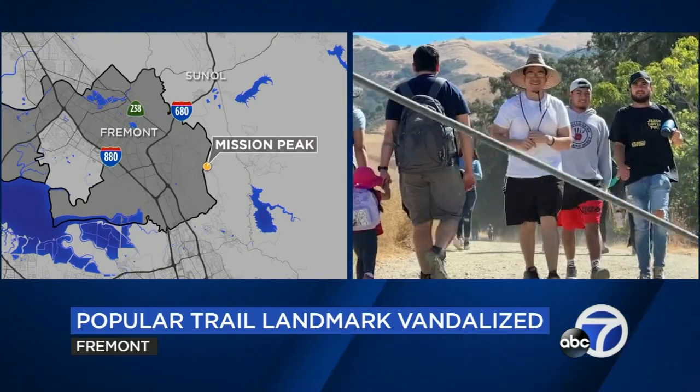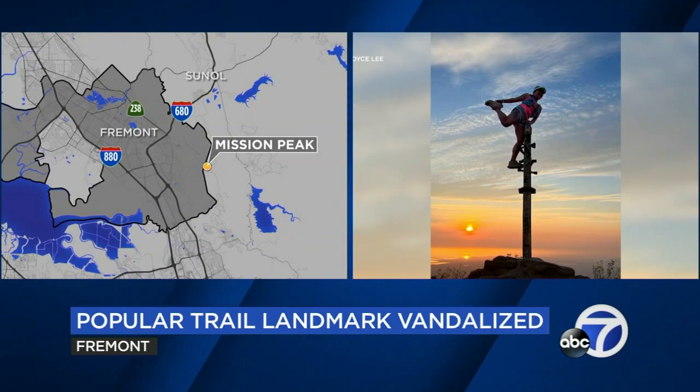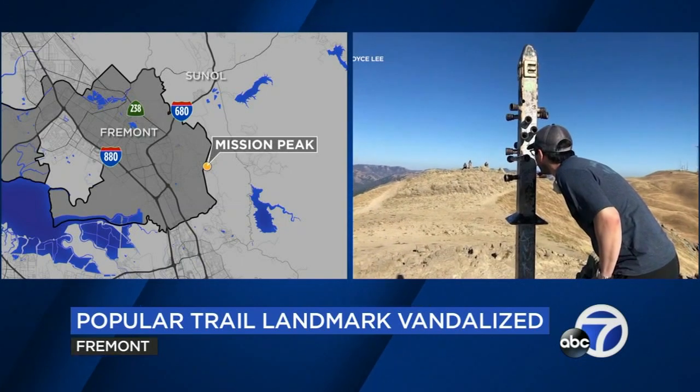Hikers are known to take photos with it when they reach the summit. It has four faces showing you the directions of north and south, and is covered in peeker holes so you can see other iconic peaks around the bay.